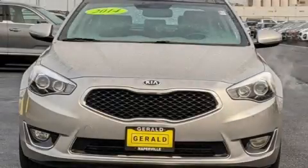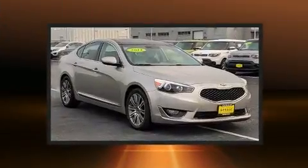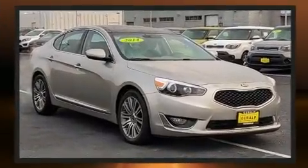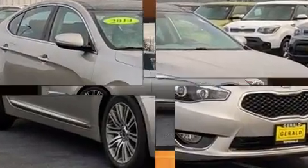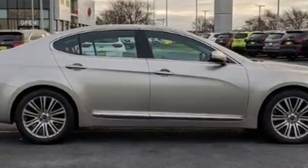You can expect a lot from the 2014 Kia Cadenza. This four-door, five-passenger sedan has just over 90,000 miles. It features a front-wheel drive platform, an automatic transmission, and a 3.3-liter six-cylinder engine.